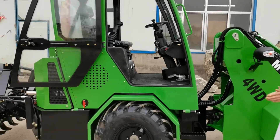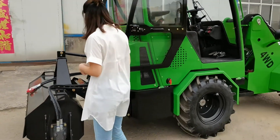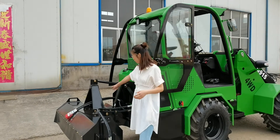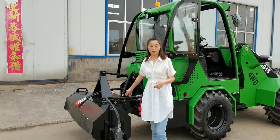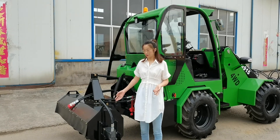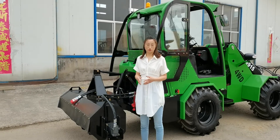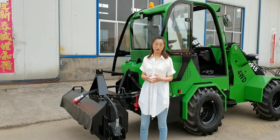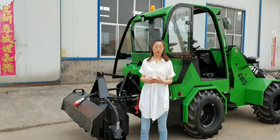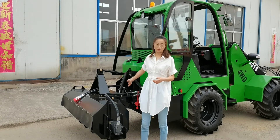Now we come to the rear end of the machine. The fifth advantage: we offer optional rear hydraulic output and the three-point hitch. With these two options, you can use some attachments at the rear end, like a tractor — for example, this trailer. Mentioning tractors, we also have another option: the three-point hitch with PTO. It will enable you to use attachments from tractors directly on this machine.